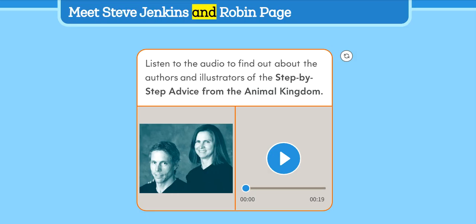Meet Steve Jenkins and Robin Page. Steve Jenkins and Robin Page are a husband and wife team who write and illustrate children's books together. Most of their books are about science and animals. They get a lot of their ideas from the questions their children ask them, or from the interesting and amazing facts they learn while doing research. Their books have won many awards.